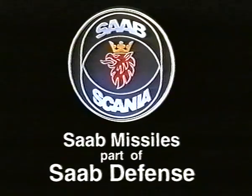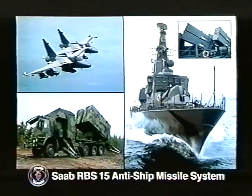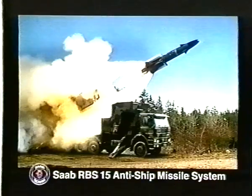Saab Missiles, a part of Saab Defense, proudly presents the Anti-Ship Missile System, Saab RBS-15. A defense system which does justice to your tactical skills.